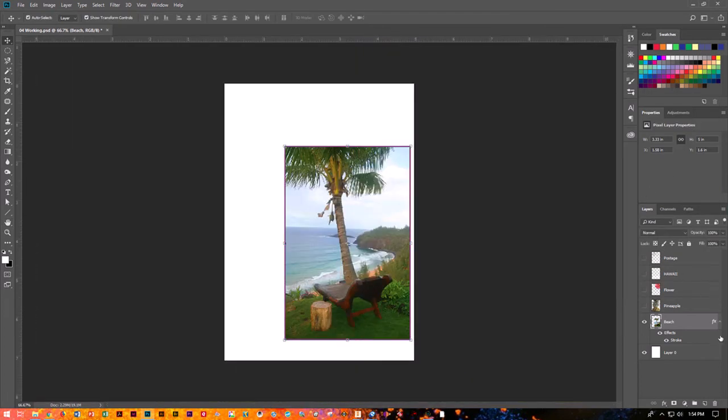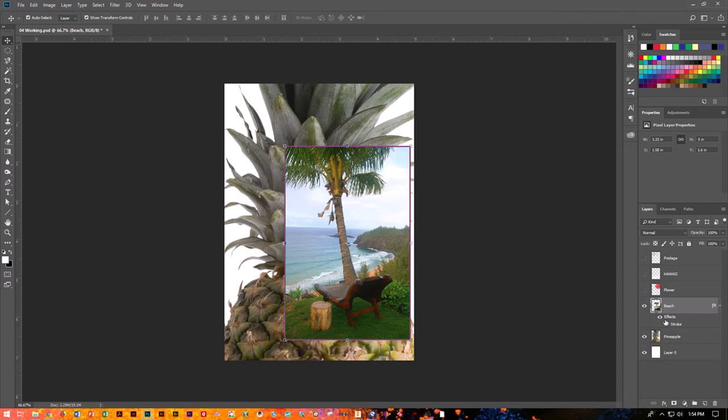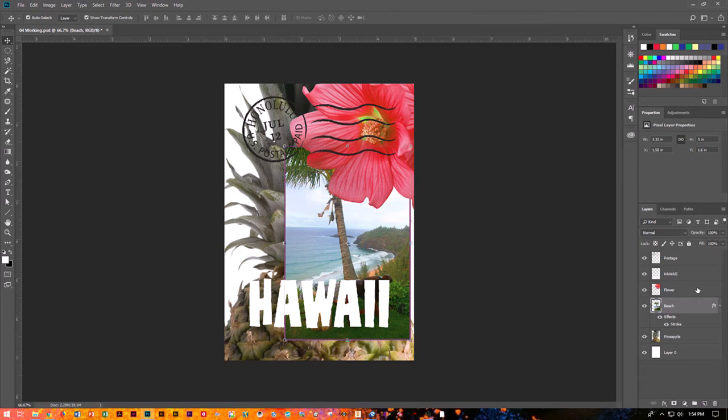Now I want to play with what's called the stacking order. Remember, the top layer is closest, the bottom is farthest. We need to change the stacking order so that when we turn our pineapple back on, we're not hiding our beach. So we're going to click and hold our beach layer and drag it up one. See how we get those double lines — let go. Now I've changed my stacking order and put the pineapple behind the beach. Let's turn all of our layers on so we can see everything going on in this image.